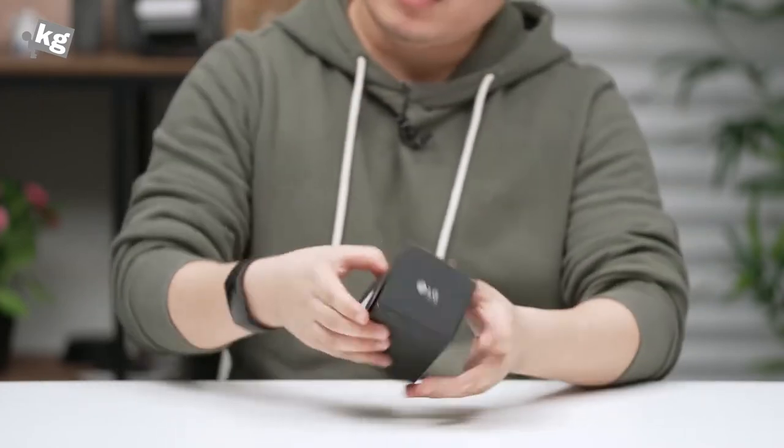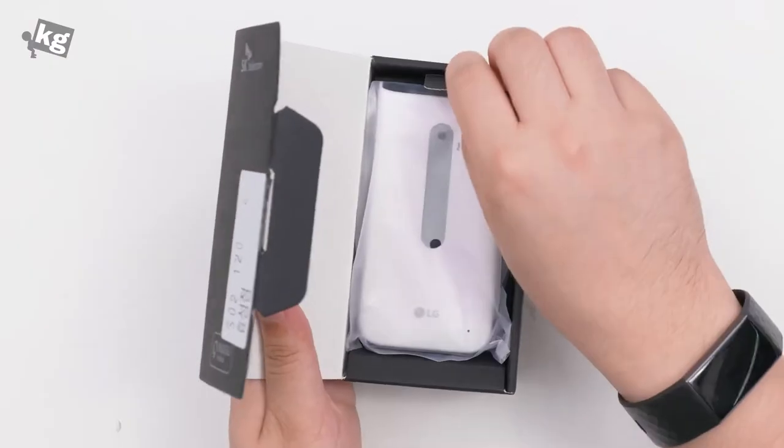It does not have many features aside from calling, texting, and basic web browsing. The very first thing that you see is the phone itself.